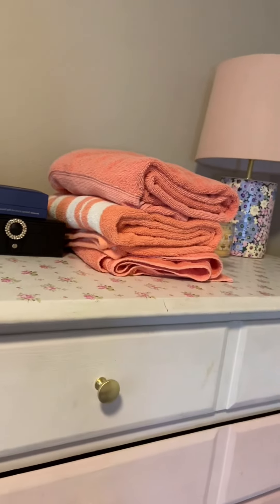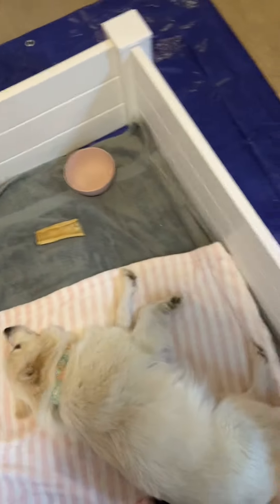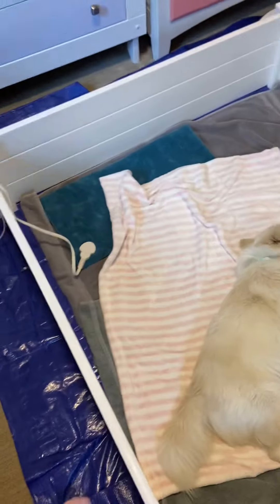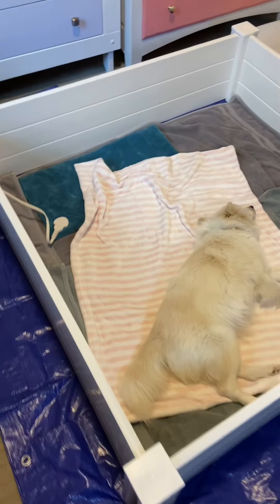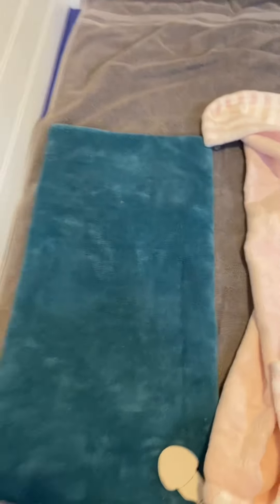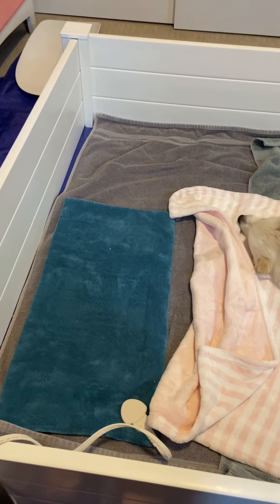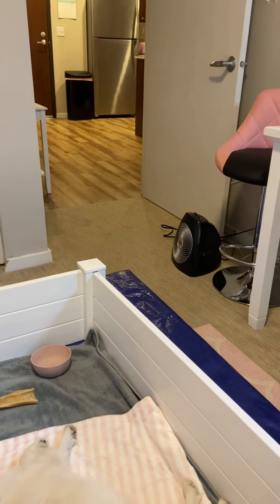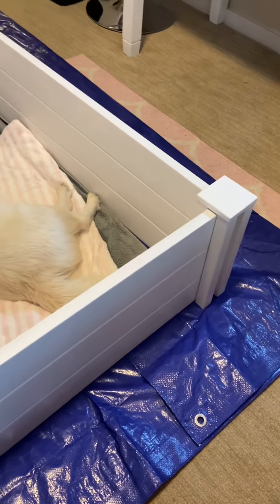Have some extra towels laying around — you're always definitely going to need them. Get a nice whelping box; this one I got off Amazon, it's a garden bed, and it's the perfect size for her. Also get a heating pad — you have to make sure puppies stay warm. I also have a little space heater and I put down a tarp to make sure nothing gets on the carpet.